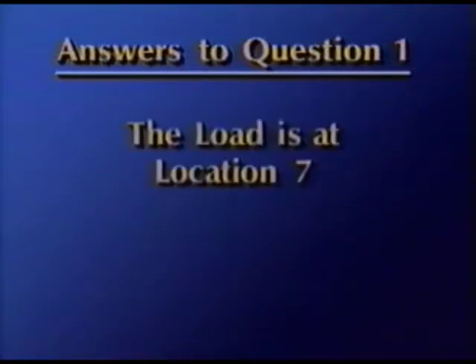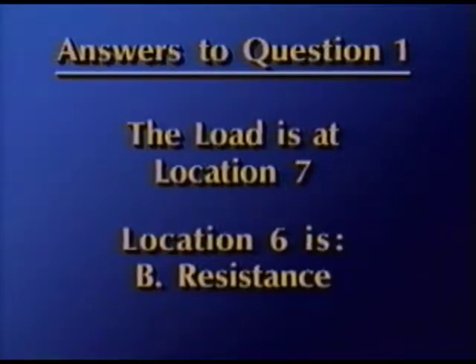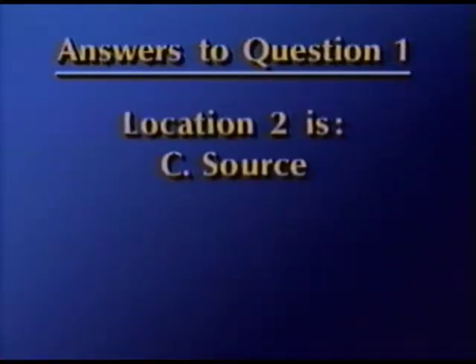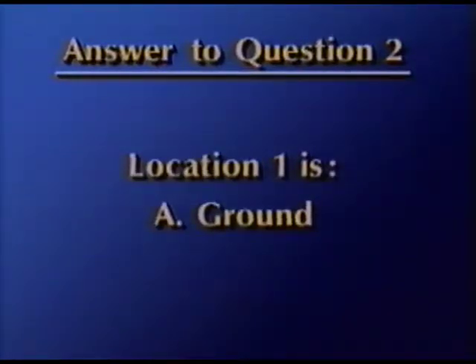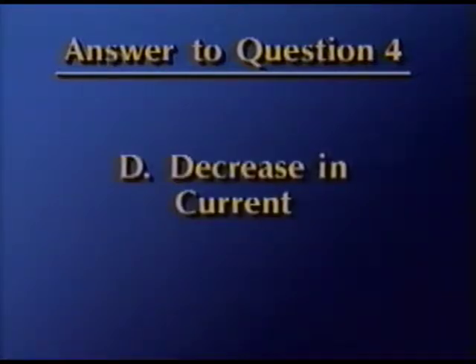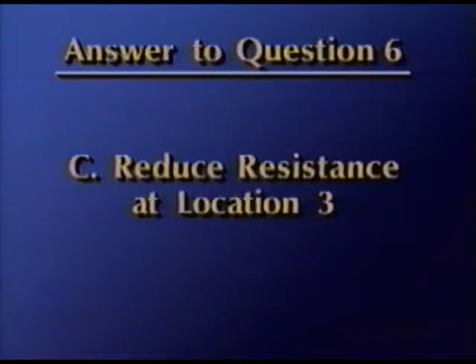For question one, the load is at location seven. Location number six is B, resistance. Location number two is C, the source. And location number five is D, a conductor. For question two, location one in the circuit is A, ground. For question three, the answer is A — current is measured in amps. For question four, the answer is D — an increase in resistance will cause a decrease in current when the voltage is held constant. For question five, the answer is D — resistance is measured in ohms. For question six, the answer is C — reduce resistance at location three.